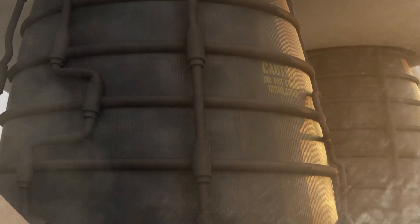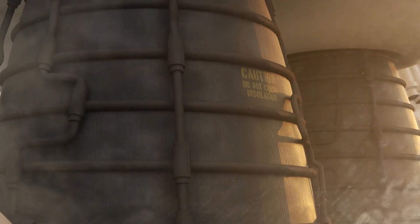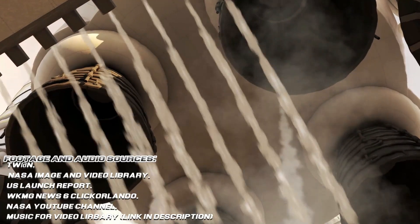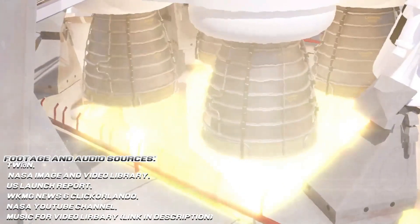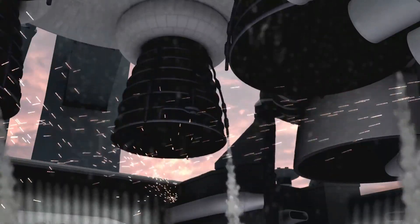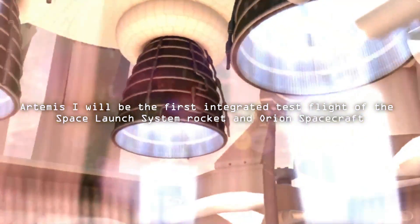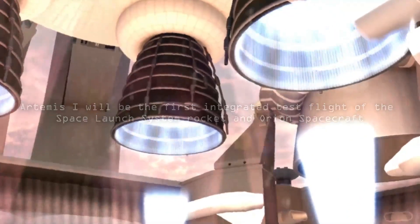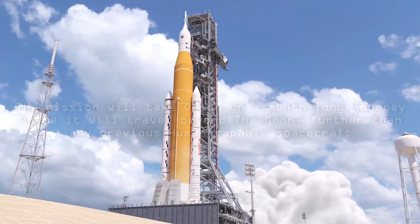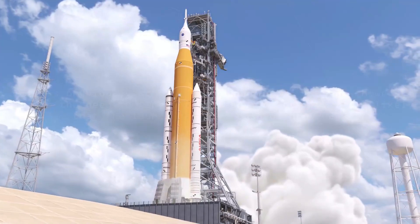NASA is targeting the week of February 21 for a second Green Run hotfire test of the Space Launch System, or SLS, rocket's core stage using the B-2 test stand at Stennis Space Center. The exact date for the test will be set following a test readiness review. The hotfire is the final in a series of eight tests to ensure the core stage is ready for Artemis I, the first uncrewed mission around the moon and back with the SLS and the Orion spacecraft.